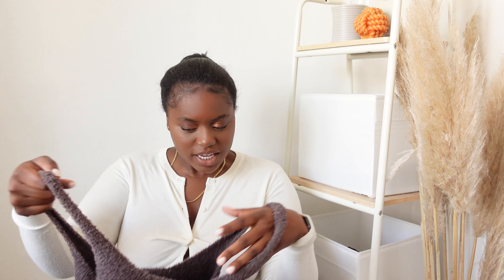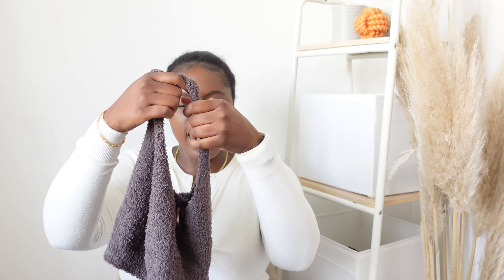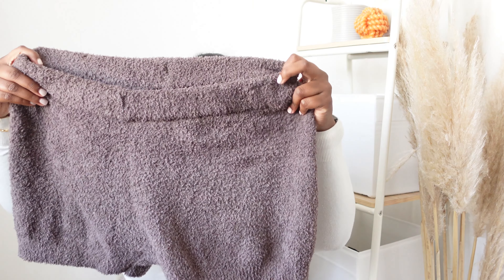I also bought this teddy bear material crop top. I actually have these in a lighter brown from about two years ago, and they've brought it out again in this chocolate brown that I love. I got the crop top and the shorts to wear around the house with my fluffy socks. I love this material and it washes really well — I know because I still wear the older one.